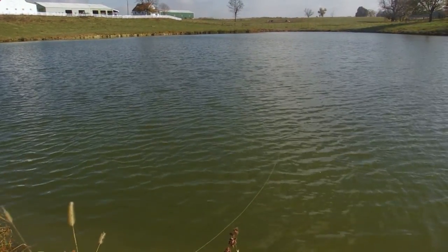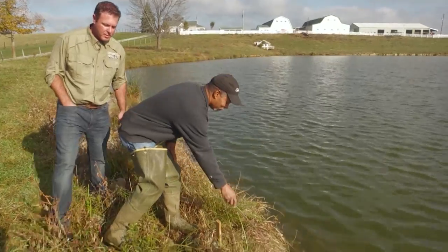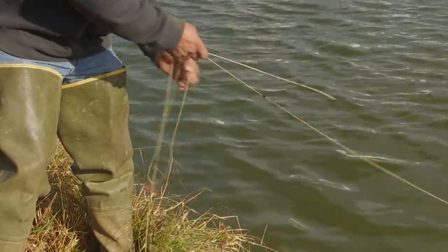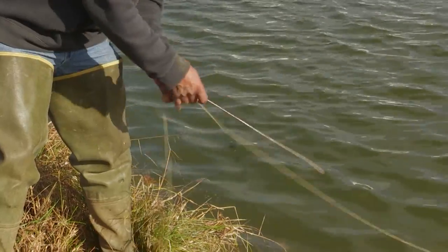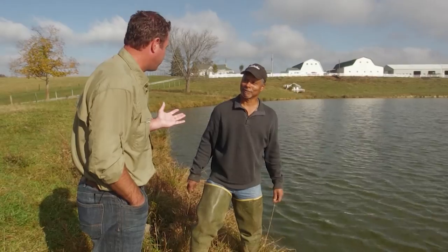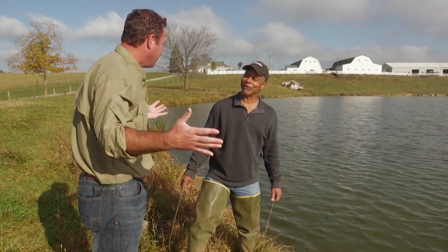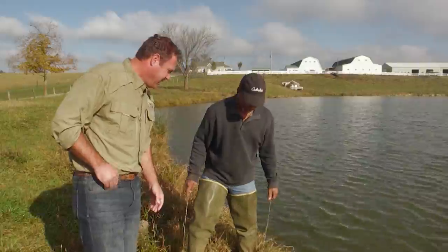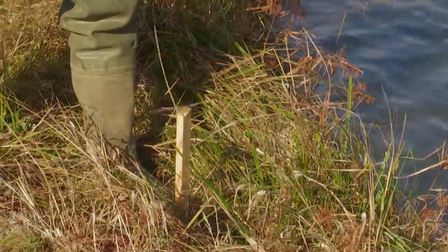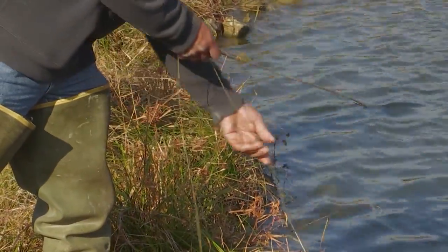There's nothing on this one. A little bit of the meat left. We're fishing on a beef farm and using beef neck for bait — keeping it all local. This one's empty too. Of course, the fish have taken their toll.